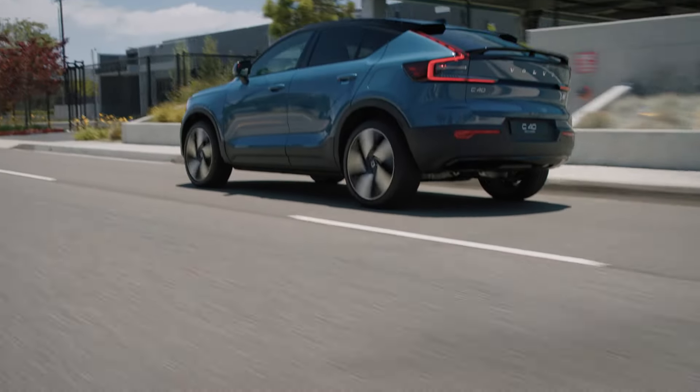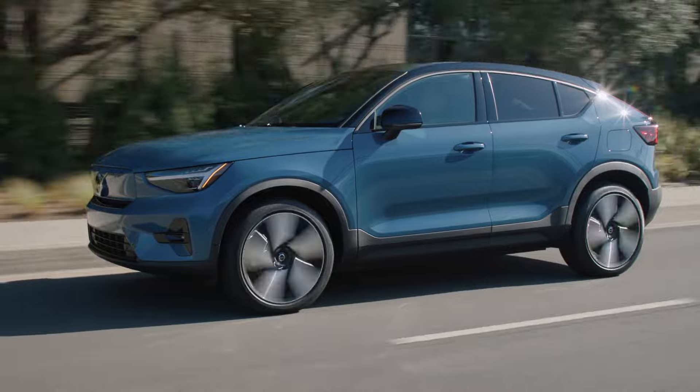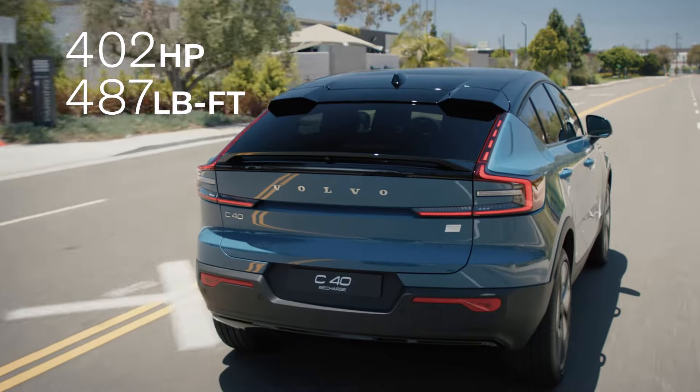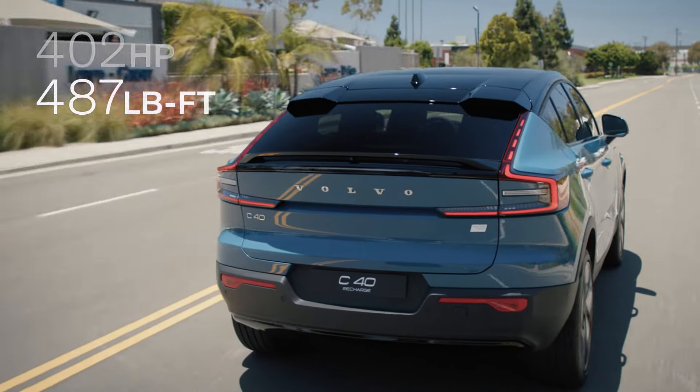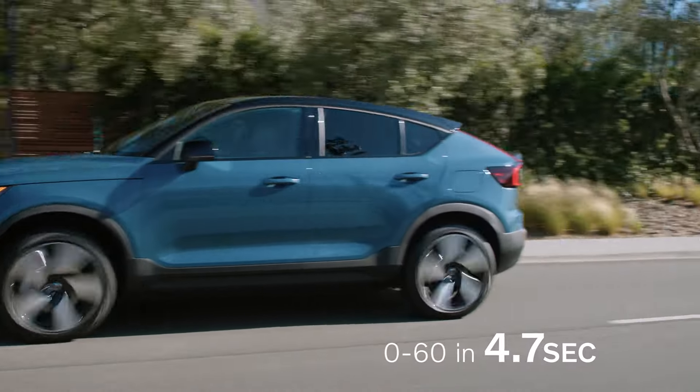With zero tailpipe emissions, the C40 Recharge more than delivers on performance. With roughly 400 horsepower, the one-pedal driving experience is comfortable and provides smooth acceleration when you need it most.